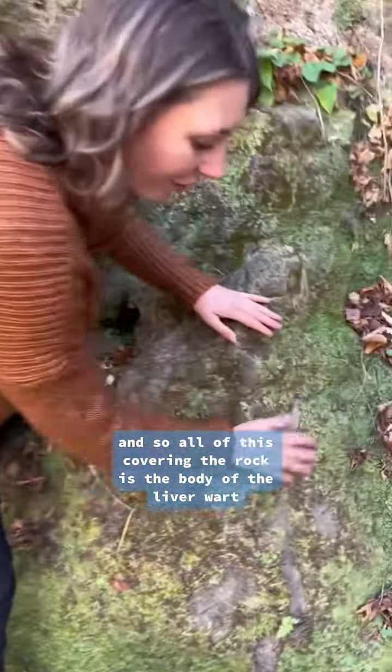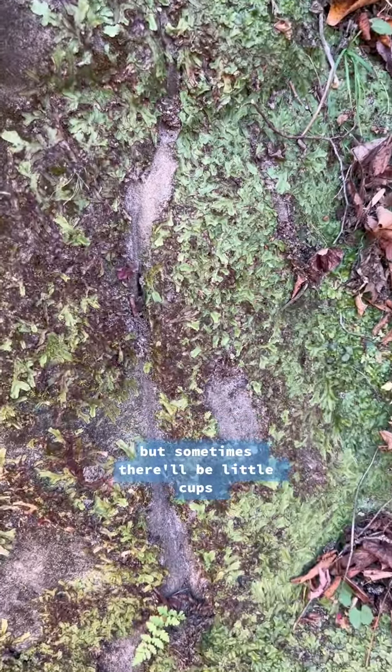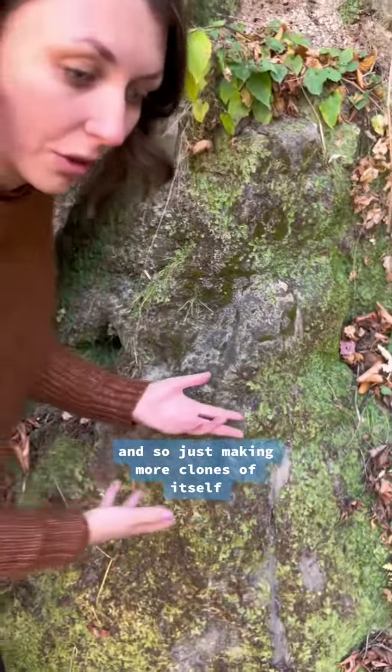All of this covering the rock is the body of the liverwort. There's no sexual structures right now, but sometimes there'll be little cups where water will drop in and spread the cells asexually, just making more clones of itself.